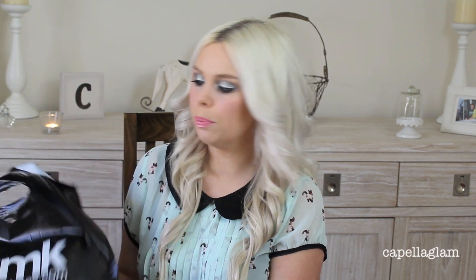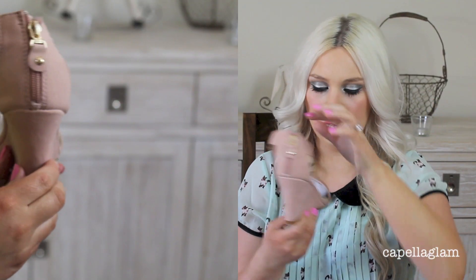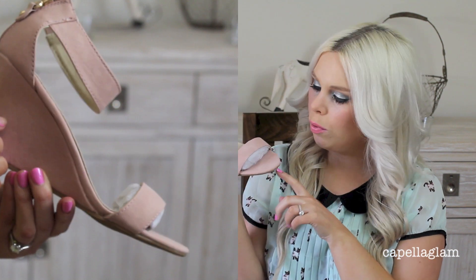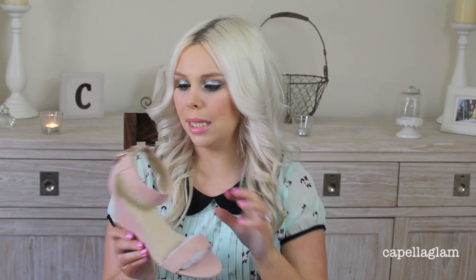I went to the RMK store in South Wharf DFO and got these pretty shoes. I've got like everything in this blush color! They have a zipper at the back and just a strap over the toes. They were only around $60. They have a nice wedge heel so I'll be able to wear them all the time. They're not too high so I can wear them casually or dress up a little bit. I love them.